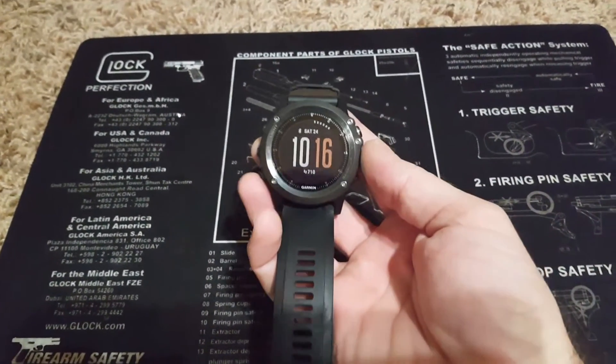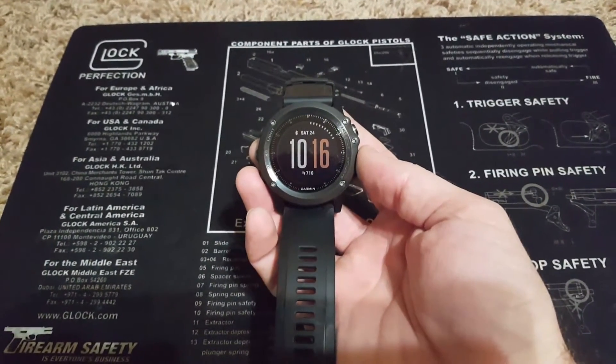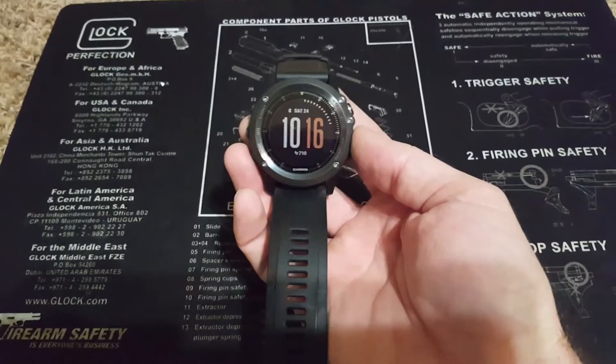Good morning YouTube. I just wanted to post a follow-up to a video I put up a week or two ago regarding my initial impressions on my Fenix 3 HR.